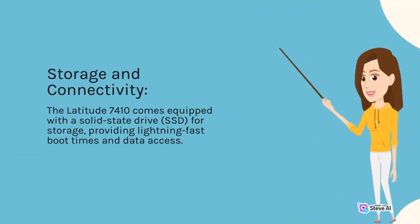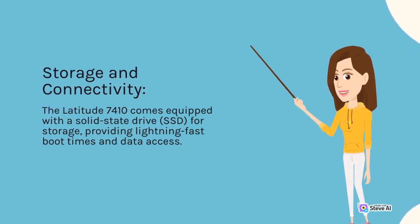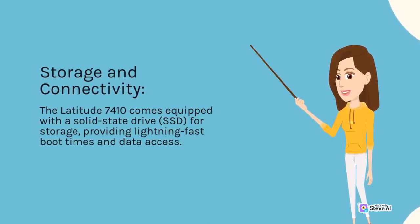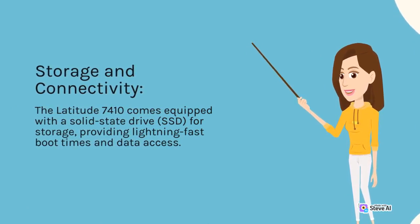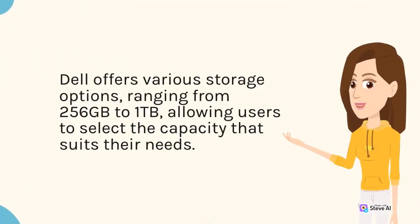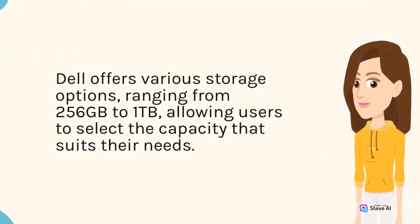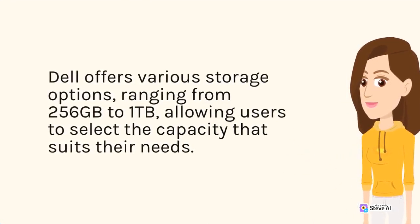Storage and Connectivity. The Latitude 7410 comes equipped with a solid-state drive (SSD) for storage, providing lightning-fast boot times and data access. Dell offers various storage options, ranging from 256 GB to 1 TB, allowing users to select the capacity that suits their needs.